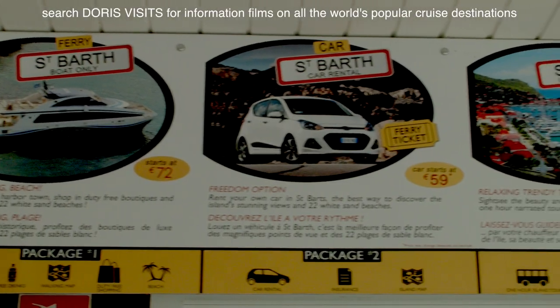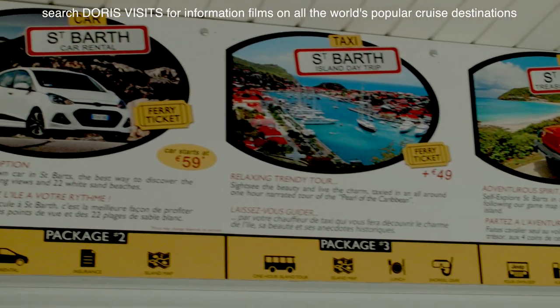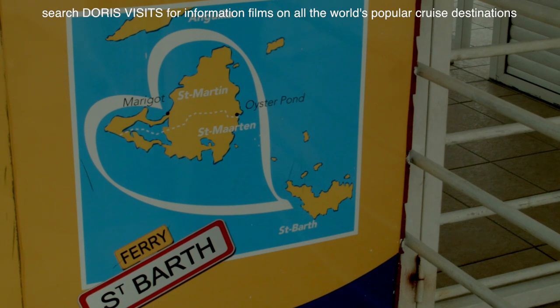It's absolutely beautiful. It's 30 minutes away on the ferry, and it's got 22 beaches.